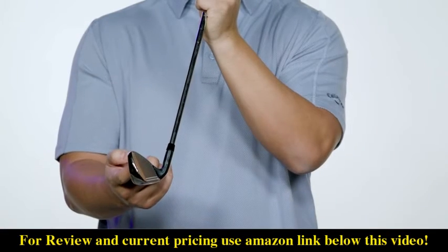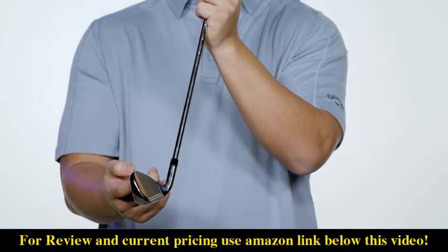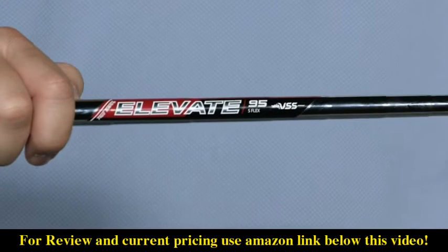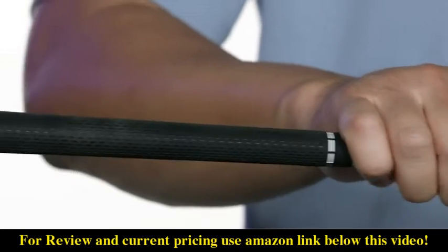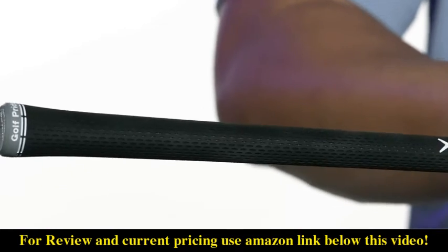The combination of the new Flash Face Cup, Tungsten Energy Core, and urethane microspheres creates a total performance package for amazing-feeling shots that launch on a strong, consistent flight and land softly on the green. Standard Maverick irons are available with your choice of the True Temper 95 steel shaft or the Project X Catalyst graphite shaft.